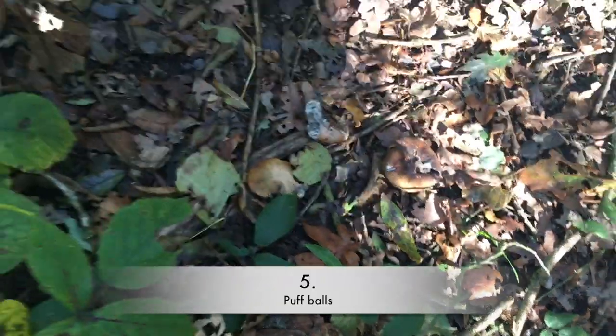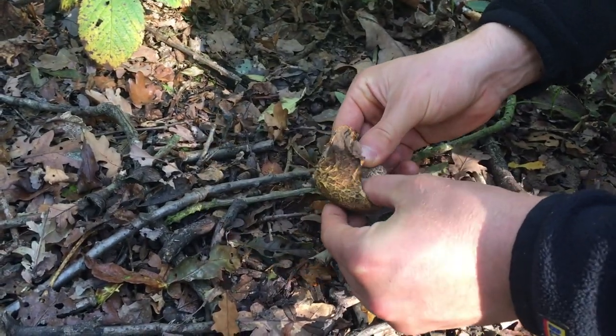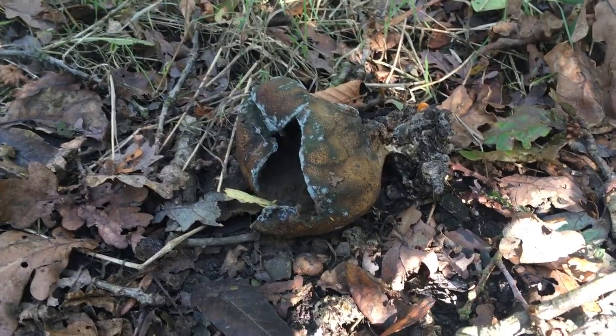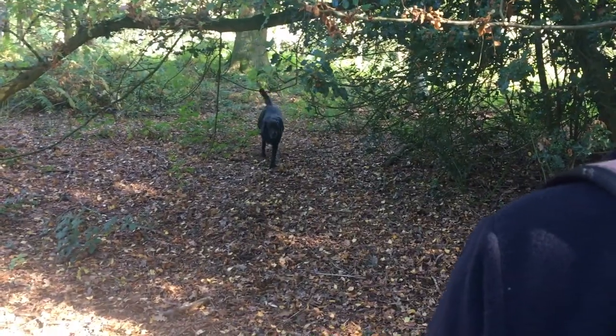Puffballs. These are old and inedible due to sporulating. Some young ones are edible — positively identify them please. We didn't identify these ones specifically. You can get some tasty meals from them though, with the giant puffball growing up to around 30 centimetres in diameter, which is just massive.